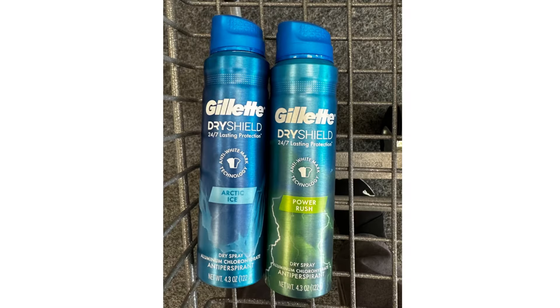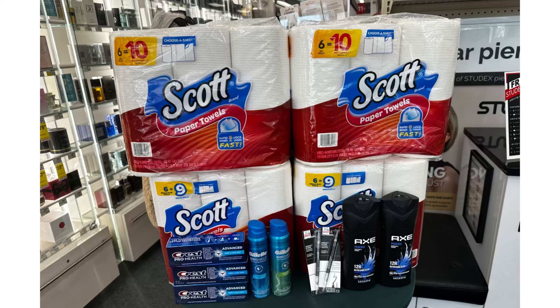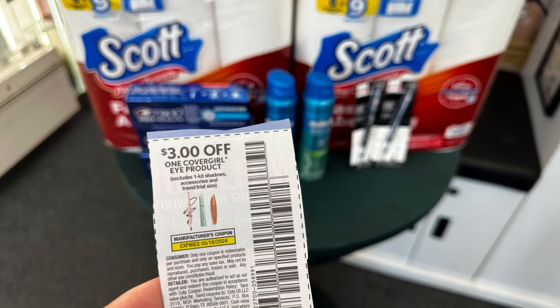The last item I'm going to grab is Gillette at $8.19 — buy one get one 50% off. We have a $4 digital coupon, a $4 on two instant coupon, and an Ibotta offer for $2 back with a limit of three. Here are all the items for this first transaction, totaling $70.87 — so yes, I can use my $10 off $70 threshold CRT. The only paper coupon I'm using in this transaction is the $3 paper coupon for Cover Girl; the rest are digital deals.